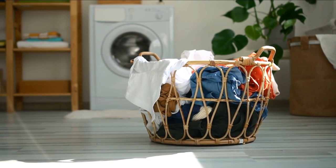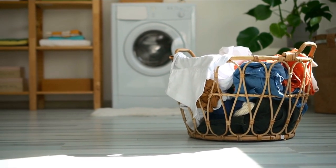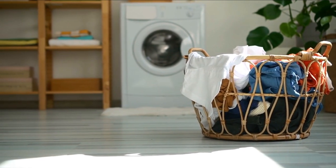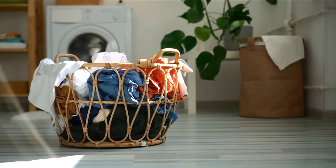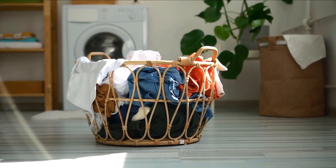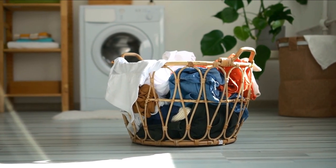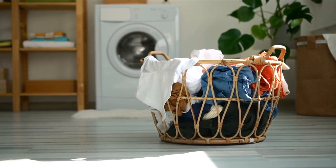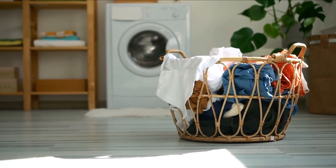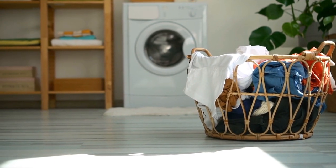Steam Care: the Steam Care option is a game-changer for reducing wrinkles and creases, making ironing a breeze. Additionally, it offers hygienic steam cleaning, perfect for refreshing and sanitizing your clothes. Energy Efficiency and Quiet Operation: Miele's commitment to energy efficiency is evident in this washer, and its quiet operation makes it ideal for use at any time of the day without disturbing your household.